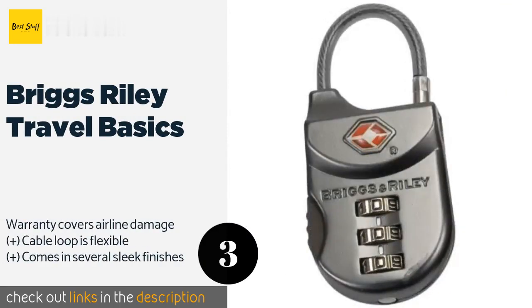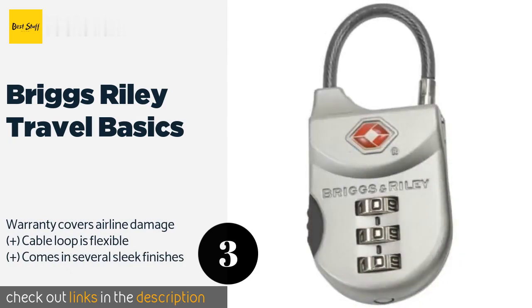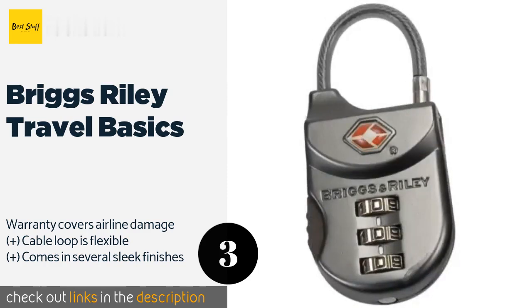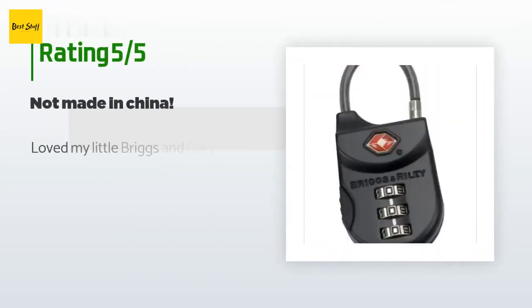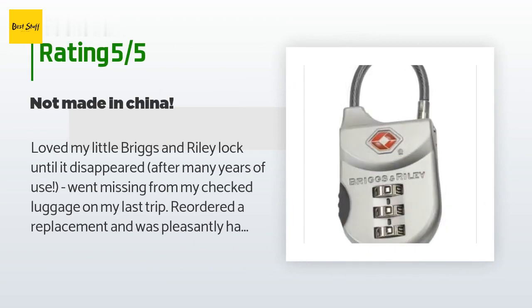The next one is Briggs & Riley Travel Basics. The Briggs & Riley Travel Basics looks heavy duty — and it is — but it's also fairly lightweight and very simple to use. The code can be reset whenever you wish, so you never have to worry that prying eyes have seen the combination. This product is available on Amazon for $13 and is rated 4.3 stars from 41 customer reviews. A customer said: 'Loved my little Briggs and Riley lock until it disappeared after many years of use — went missing from my checked luggage on my last trip.'